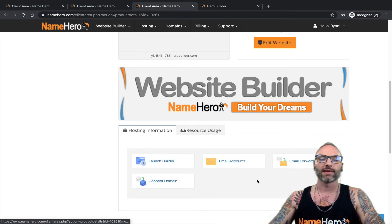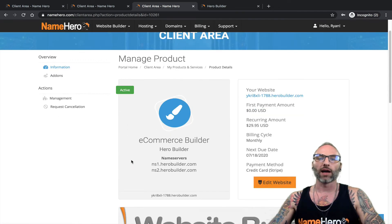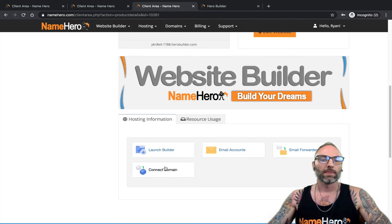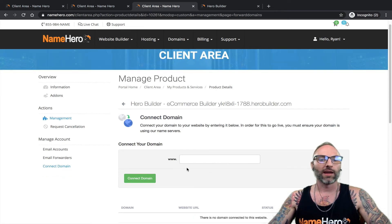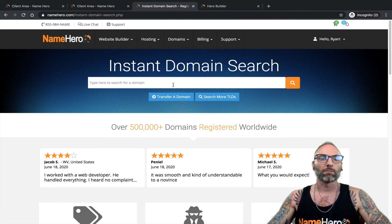I'm going to go back to the client area and do a video specifically on all of these features. But now, different from the trial, I can launch the builder, and my email accounts, email forwards, and the ability to connect my domain are all available. Once upgraded, if you have a domain like ryangray.com, you would go into 'Connect Domain' and fill it out there. If you don't have a domain, you can go to Domains and register a new one.